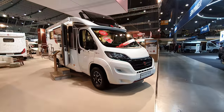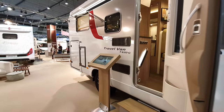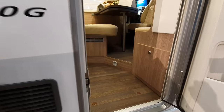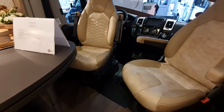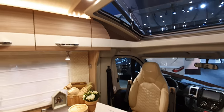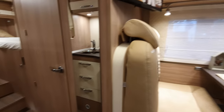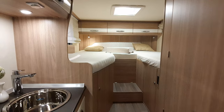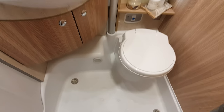The Travel Van 620G is slightly cheaper at 65,000 euros. It's 660 centimeters in length, a two-person van with a warm feeling to it. I'd rather have a six-meter van with a widthwise bed personally, but you might prefer this. The toilet is very similar to the ones we've already seen.